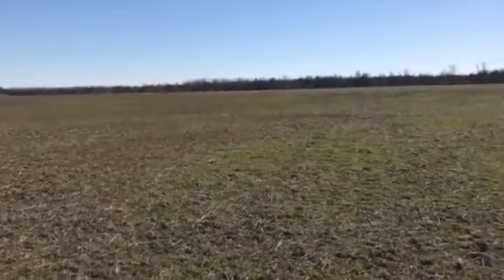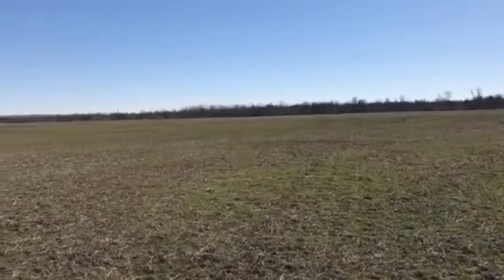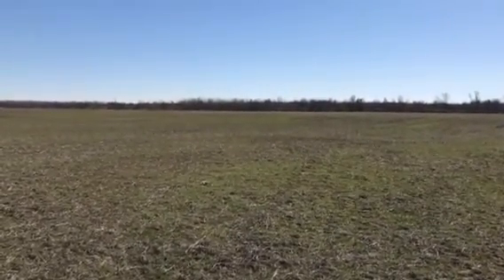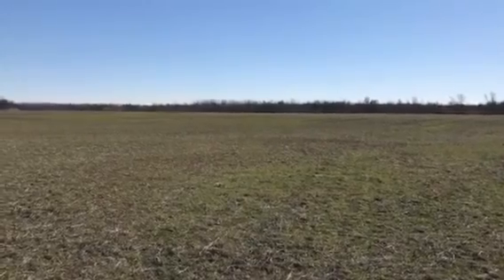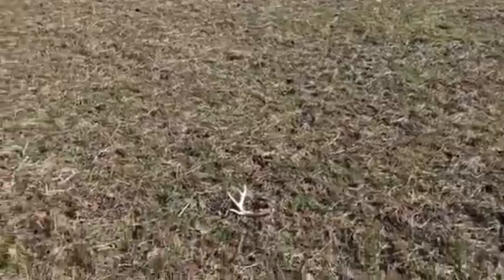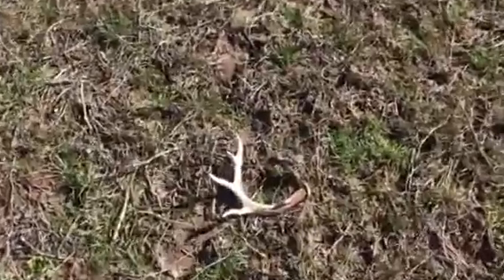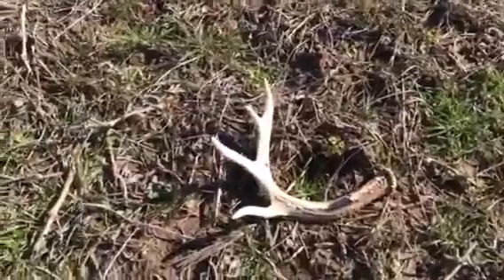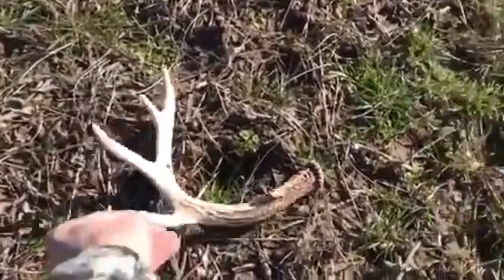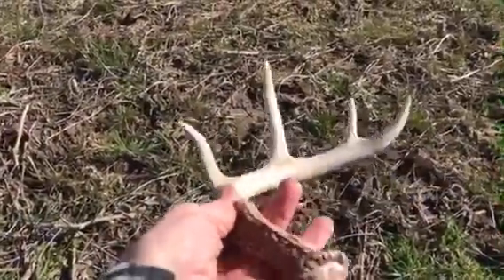It's a much more enjoyable day looking today, not so cold. Still just covering a lot of ground, getting on high spots and looking with my binoculars. Saw some white and thought we'd go check it out. Once again, this would be big — a lot of points.